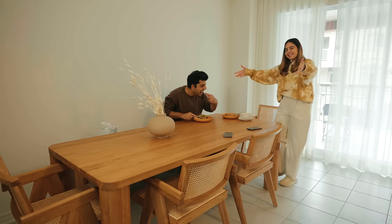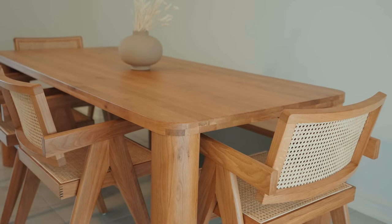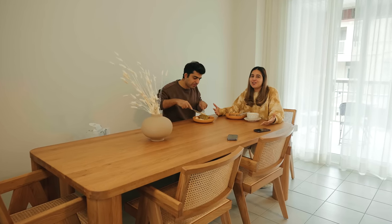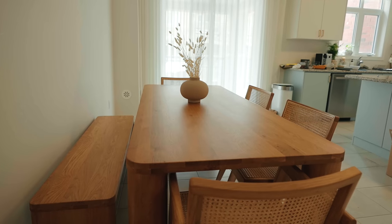So guys, this is the dining table setup here. Both pieces — the dining table and the dining chairs — are from different stores. I was super scared that they wouldn't match. But after doing a lot of research, the final result was this. Matches perfectly. I really love how this place turned out.